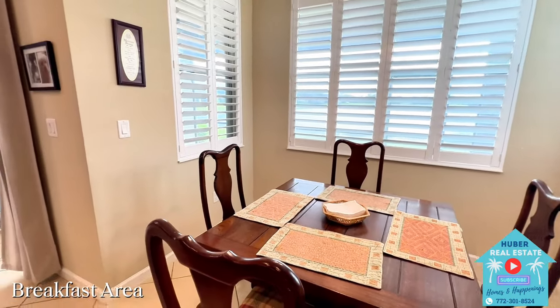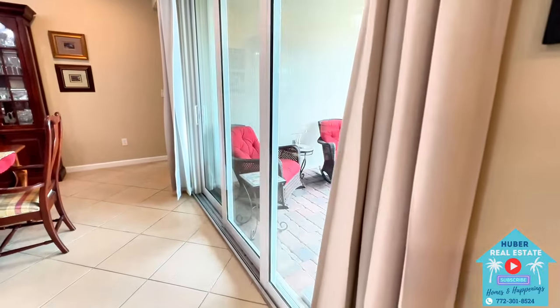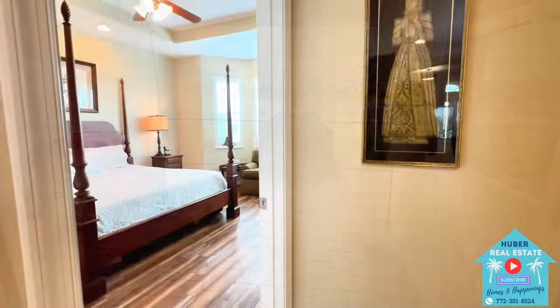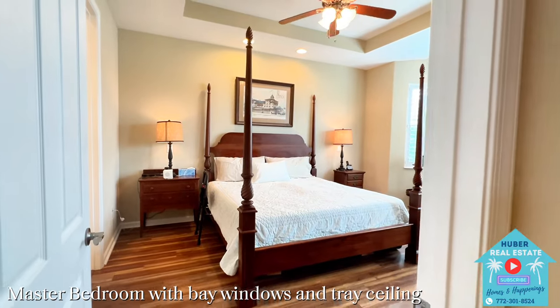There's a nice breakfast area separated off to its own with beautiful plantation shutters and windows on each side offering fantastic views of the lake — a great way to start off your morning. Then we'll walk past the triple sliding glass impact doors and take a sneak peek at the covered lanai and lake view that we'll get back to.